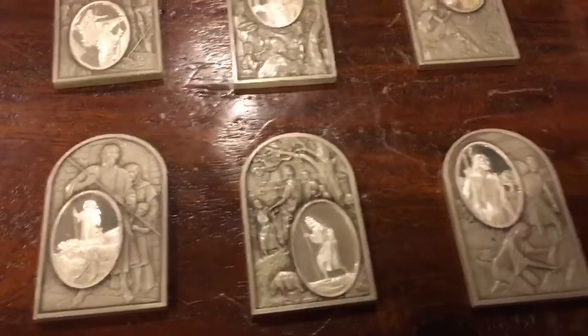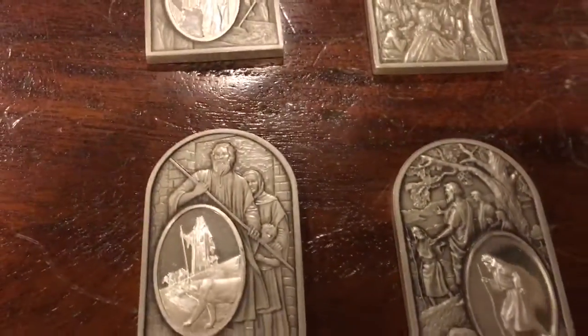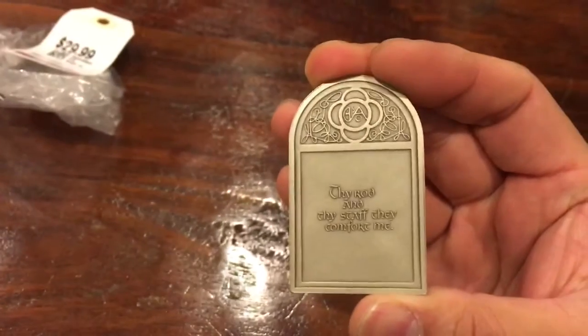At first they look like some sort of religious Christian items — like Moses or Old Testament stuff. I wasn't really too keen on it until I saw the edge. And on the back side they have these sayings.